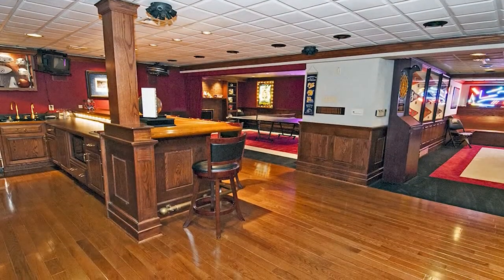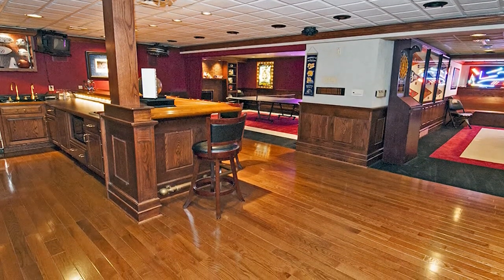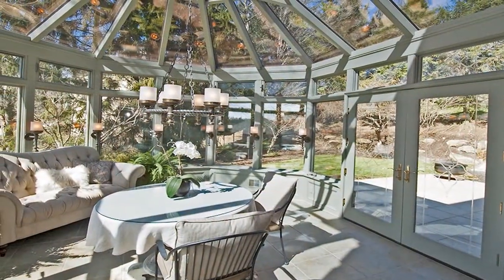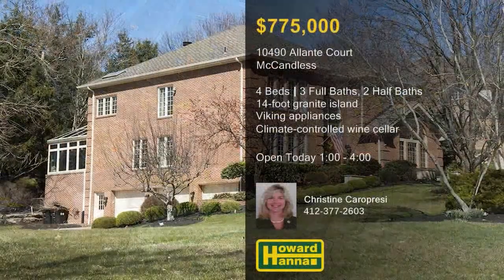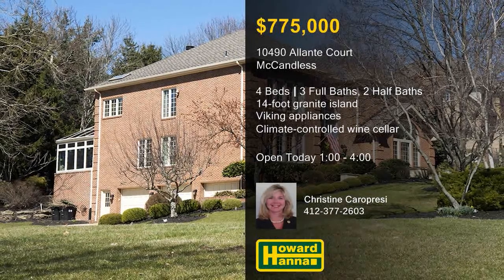The lower level is an entertainer's dream, with a 13-foot bar area, a billiard room, a media room, and a climate-controlled wine cellar. Three walls of glass enclose a conservatory with heated floors, providing natural light and attractive views. Christine Carapressi is prepared to answer all your questions and arrange a personal tour.